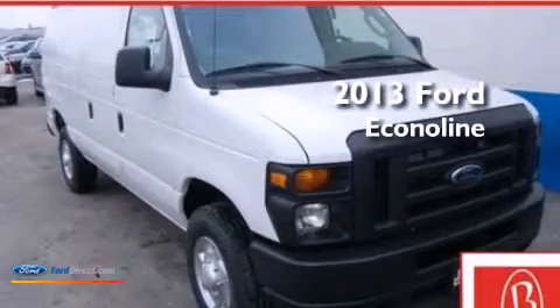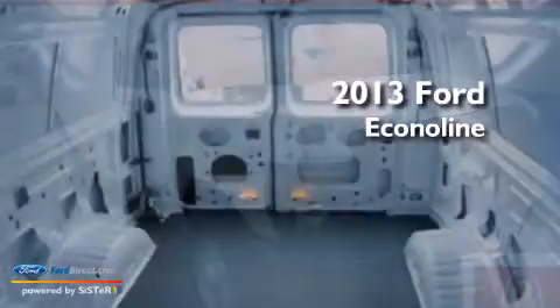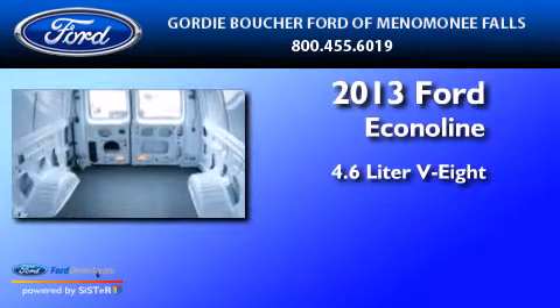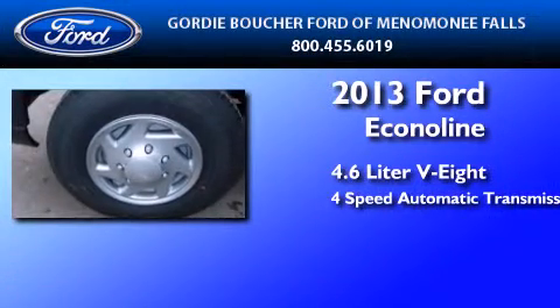This is a brand new 2013 Ford Econoline. It has a 4.6 liter 8-cylinder engine and a 4-speed automatic transmission.